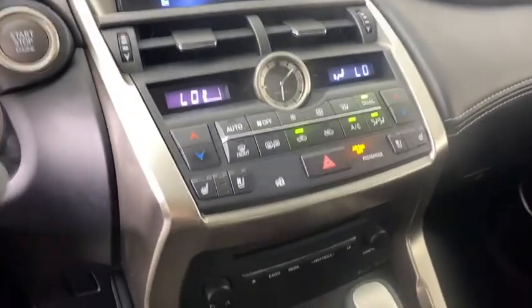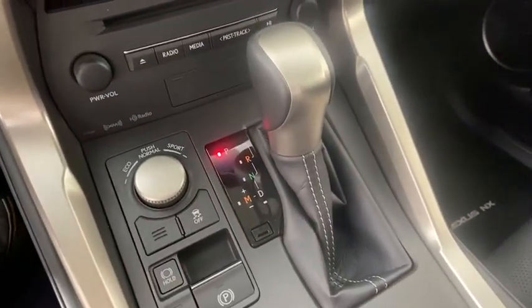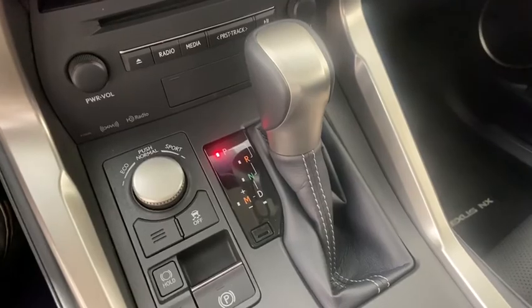Stability control, anti-lock braking system, leather-wrapped steering wheel, Bluetooth, adjustable steering wheel, power steering.